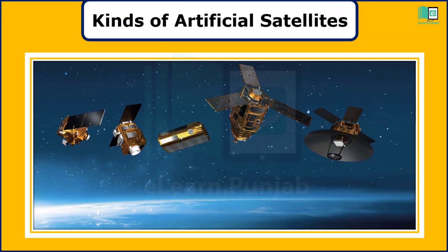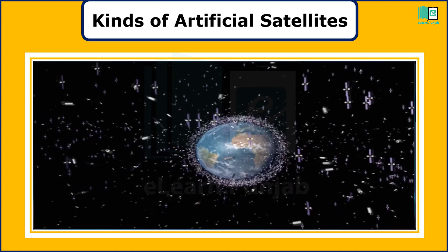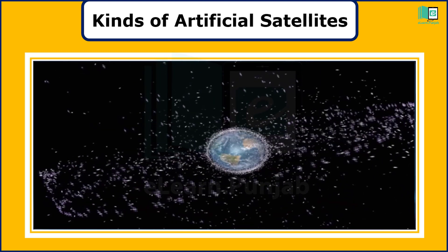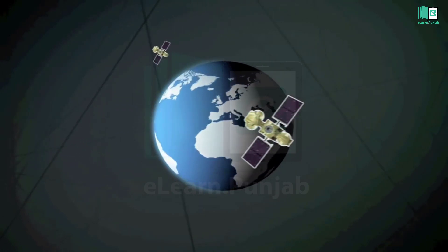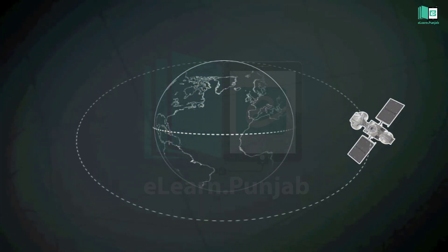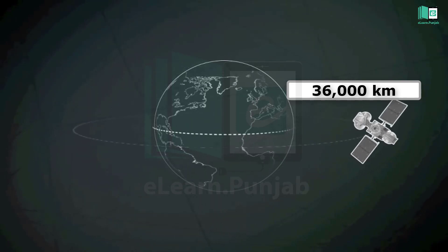Science has sent many kinds of artificial satellites that move around the Earth. These satellites help scientists learn about weather and many more things. A geostationary satellite is an Earth-orbiting satellite placed at an altitude of approximately 36,000 km directly over the equator, revolving in the same direction the Earth rotates — west to east.